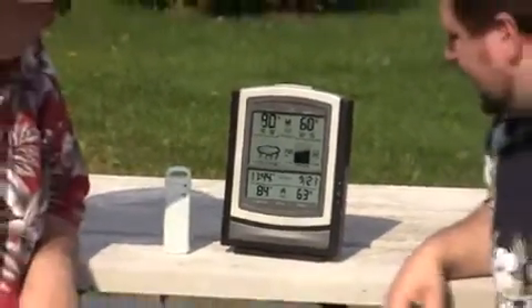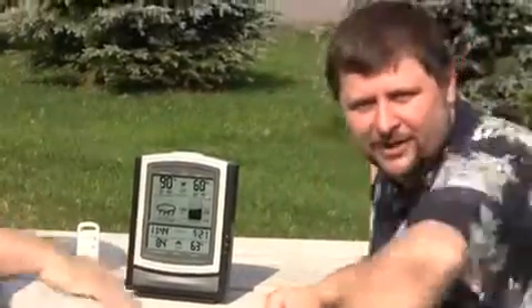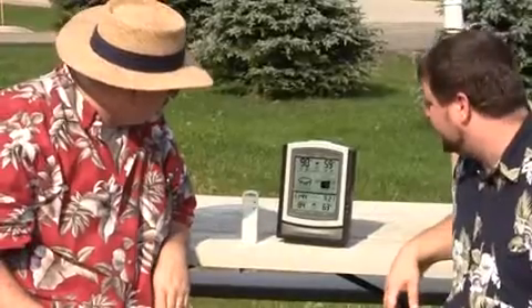We have a pressure graph which will show you kind of what the pressure's doing, whether it's trending up like crazy or down like crazy, or you can get storm warnings, things like that. And it also tells you what the pressure was 12 hours ago so you can really see the change and tell what your weather's going to be doing.